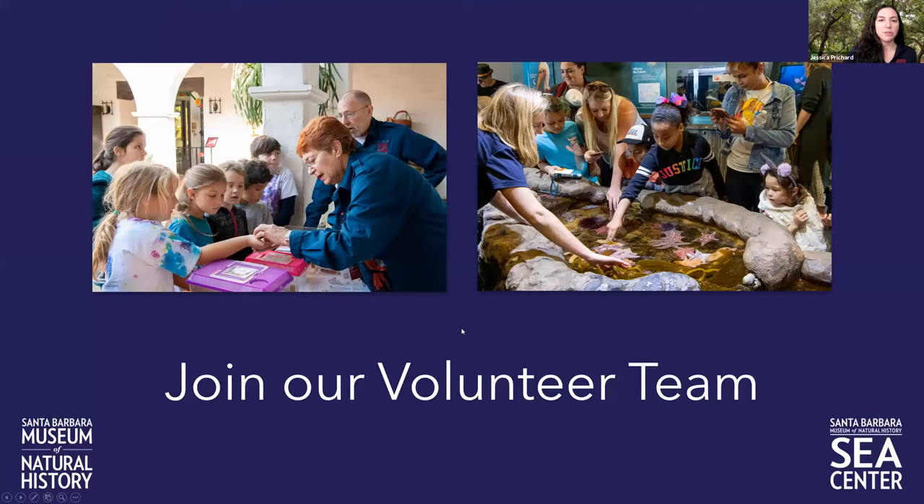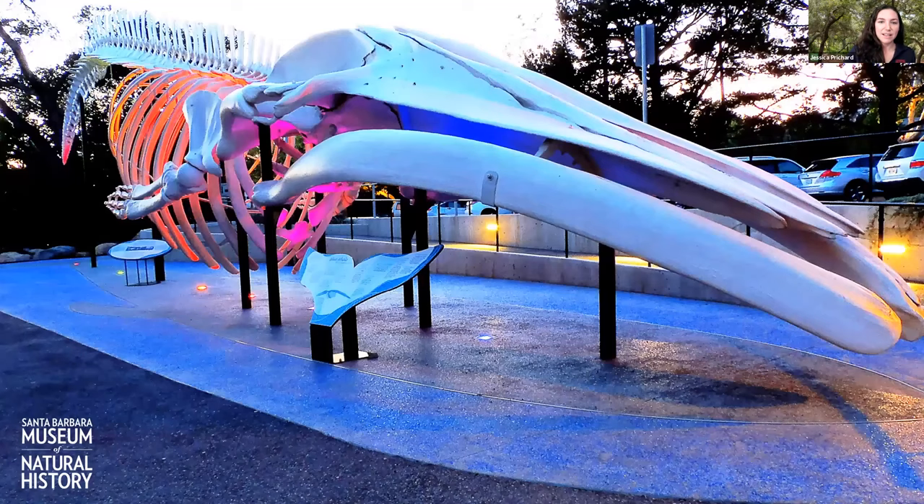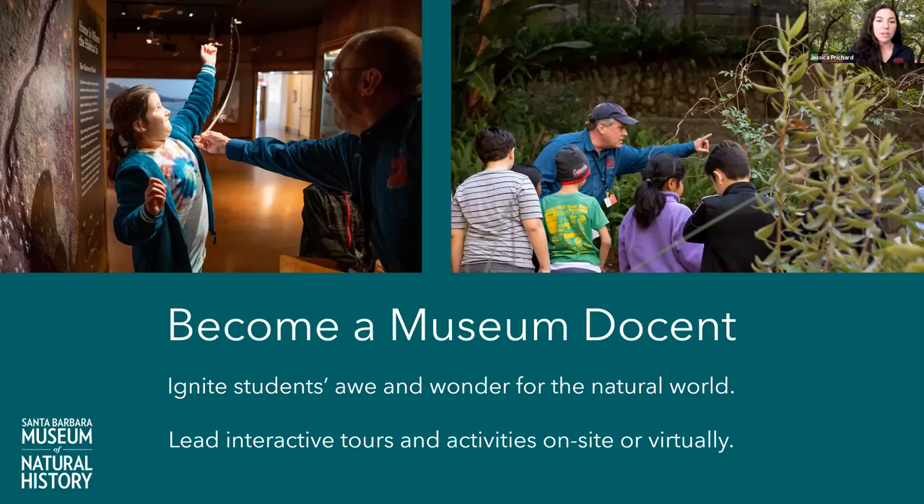There are opportunities at the museum and at the Sea Center. At the museum you might see the big blue whale skeleton named Chad. We have docent opportunities where you can work with children, adult visitors, and family visitors. We also have virtual opportunities — we've been doing virtual field trips for students K through 12, mostly K through 6, all year and through spring and summer. We'd love to have you come on as a co-host to help with the technical aspects and share your passion for the natural world with kids.